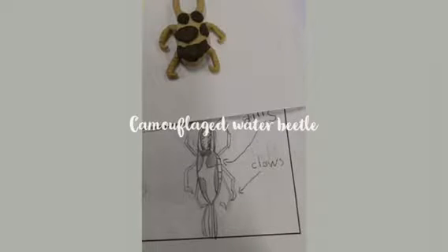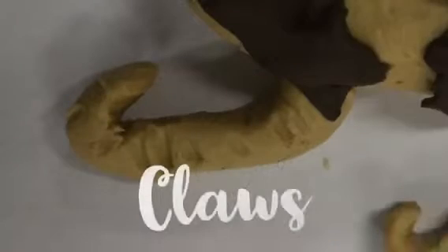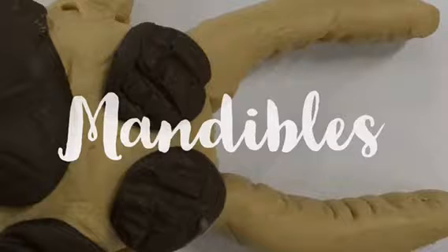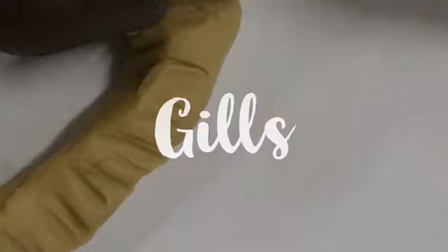My macro is called the camouflage water beetle because its camouflage helps it blend in. Because my macro lives by stones and rocks, it has claws so it can move around. Since my macro is a predator, it has large mandibles so it can eat prey. Because there are riffles nearby, my macro has gills so it can breathe.